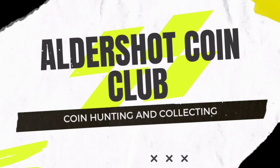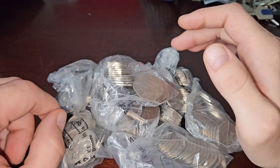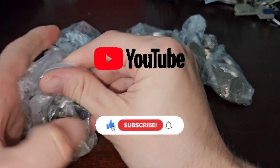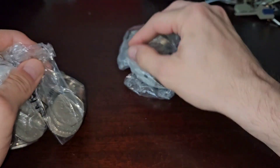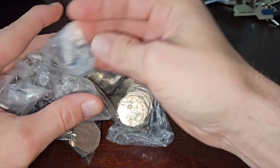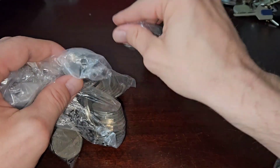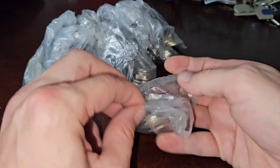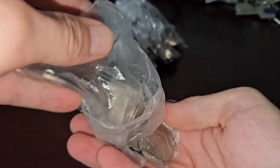Welcome back to AldershotCoinClub. Hello YouTube, Tony here at AldershotCoinClub. We've got 1, 2, 3, 4, 5, 6, 7, 8, 9, 10 bags from Nationwide in Barmbra. Let's get into this and see what we can find.